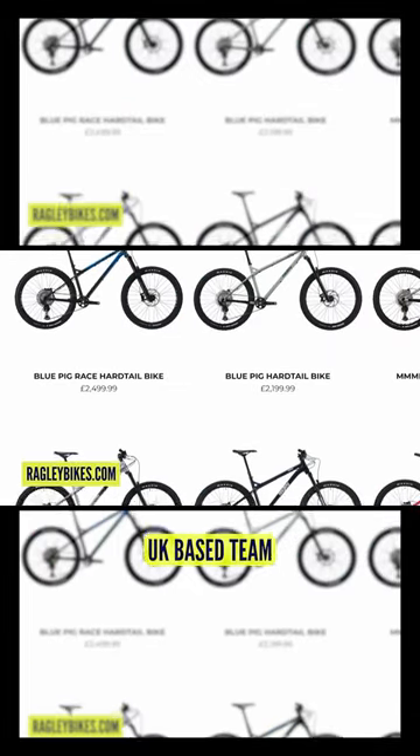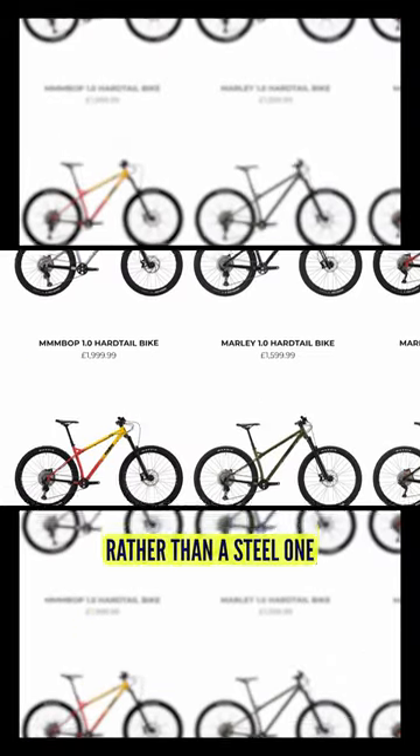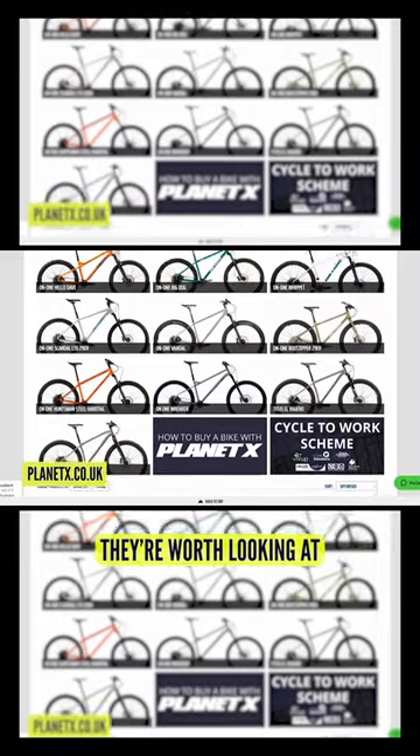Ragley, a UK-based team, make hardtails pretty much — I've actually got a titanium one rather than a steel one, a very nice bike. Planetex make incredible value bikes, they're worth looking at.